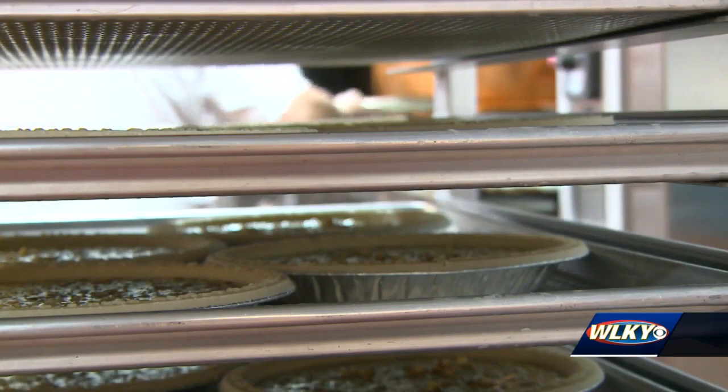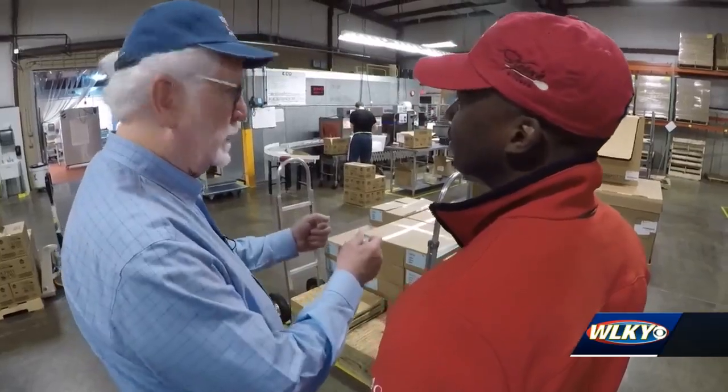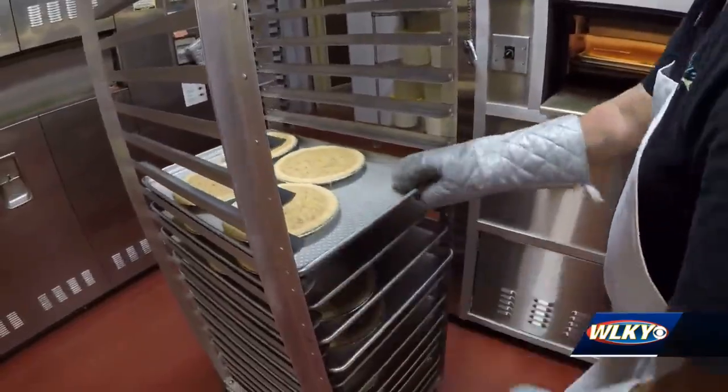So good that Roop says they have to increase production drastically during Derby season just to fill orders. They normally make 800 pies a day, but since last month Roop and his team have been working six days a week, making 1,800 to 2,400 pies a day.